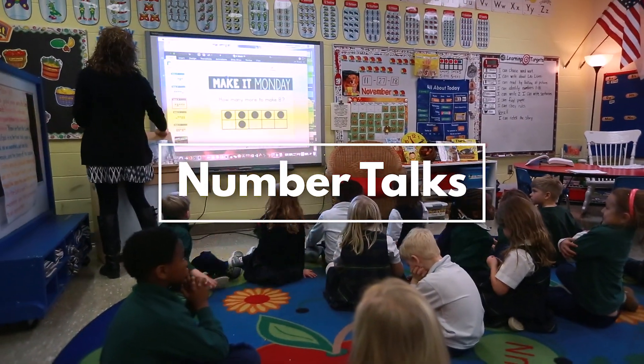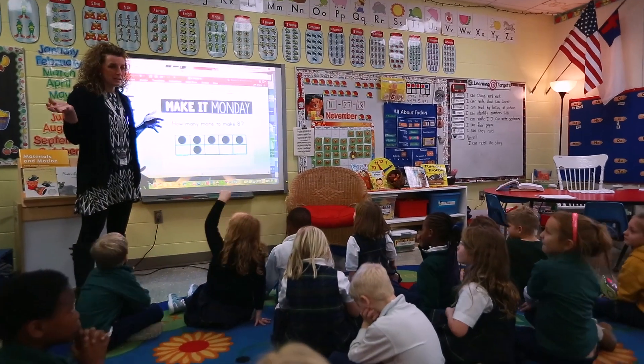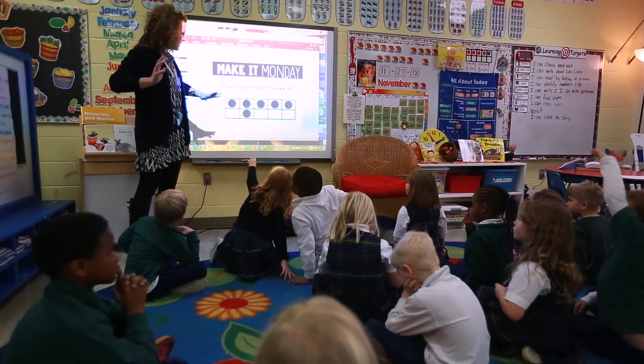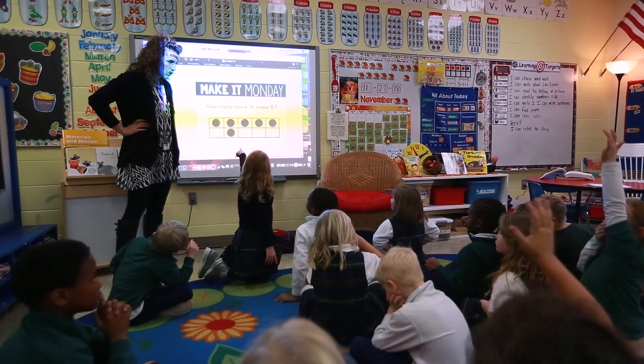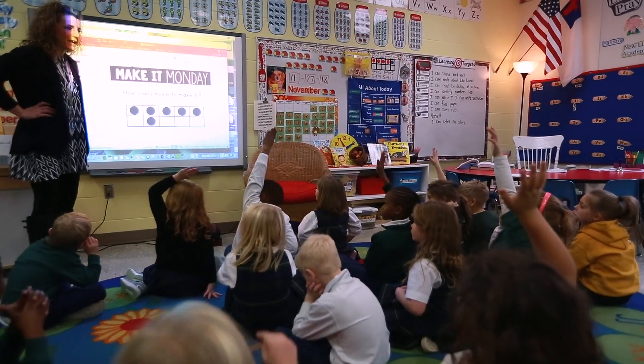Make it Monday. Remember we were saying how many more to make eight? Now raise your hand and tell me, how many more to make eight?